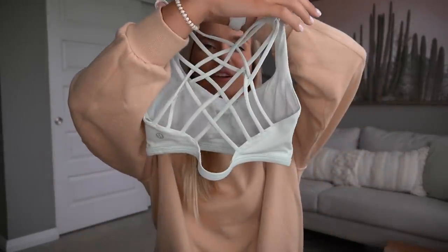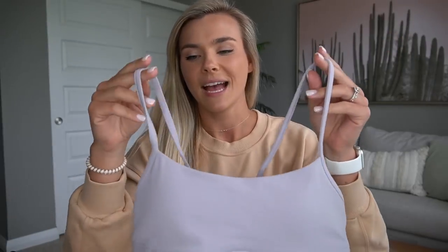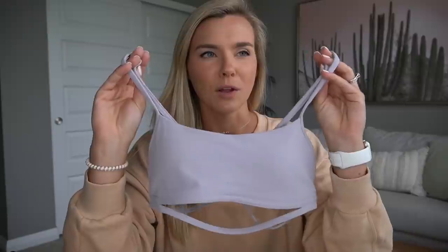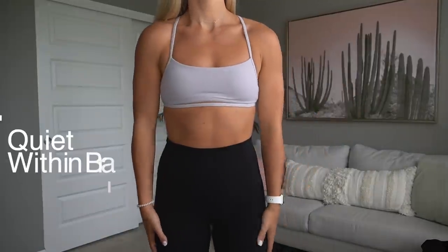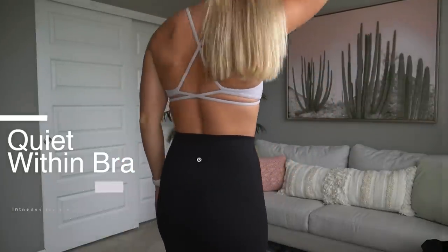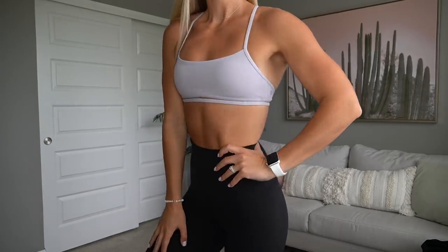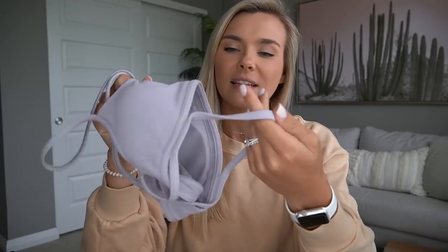I also got another Free to Be Wild because anytime they come out with a new color I basically get it — they're just so comfy. I'm not super busty so I don't need a ton of support, and this bra is just so comfortable. It's my day-to-day bra, perfect for workouts or just wearing around. I thought this color was very cute and very summery.